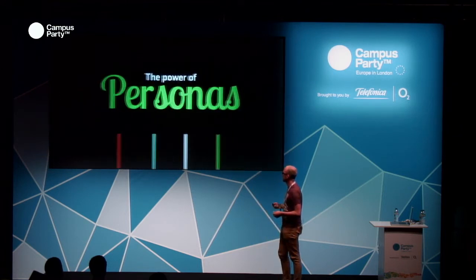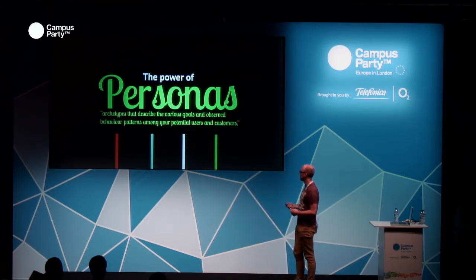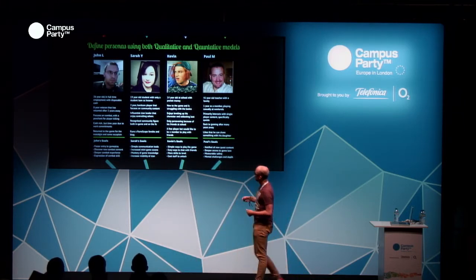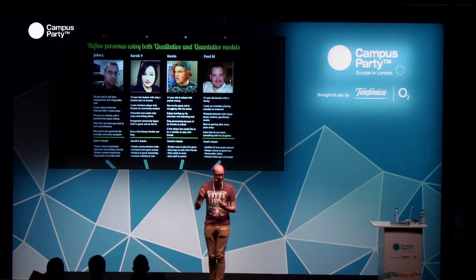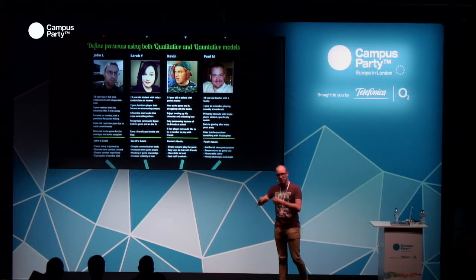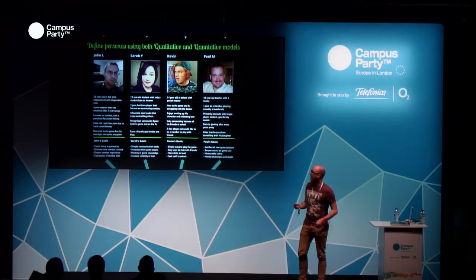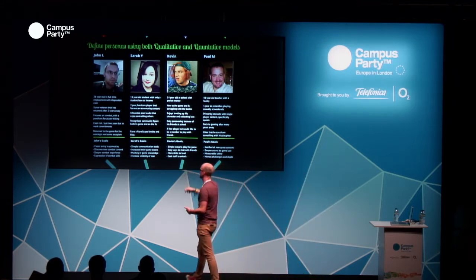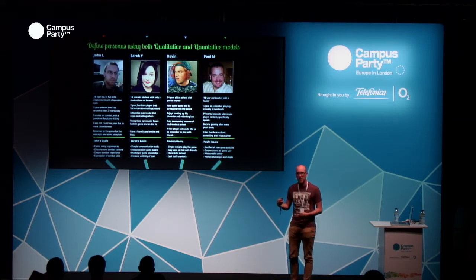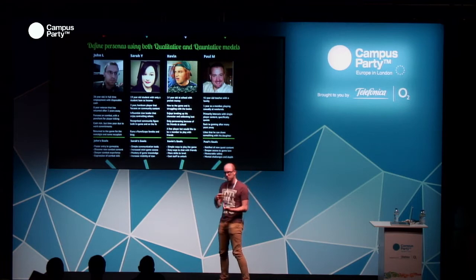Instead of large demographics, we wanted to focus on individuals — and that's where we come to personas. What we did was collect demographic data and break those down into actual individuals with different ideas, thoughts, and processes, and really paint a picture of those people. We collated pictures, put them together, and made them into real people. What we're able to do then is think about things in terms of an actual individual. For example, John is cash-rich but time-poor, returned to the game for the nostalgia and escapism. We can start designing game features surrounding that particular individual and capturing that demographic as a whole — a more holistic view of your game community.